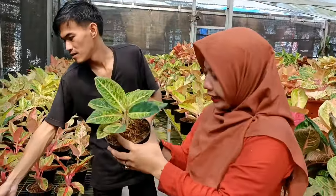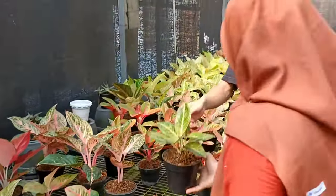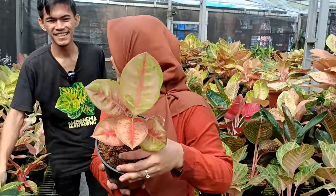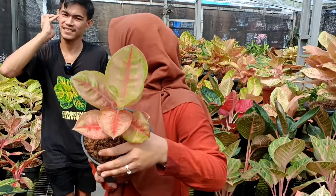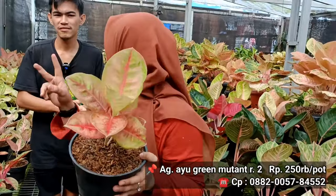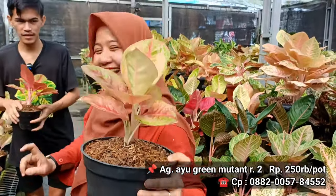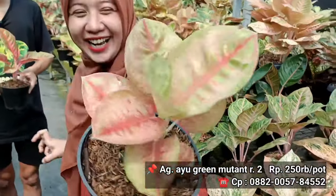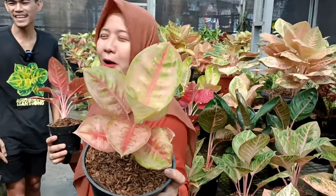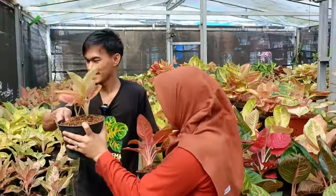Lanjut ke Lisa, di harga berapa? 200 ribu dapat 2. Emang murah. Ayu Green yang merah. Isi 2 di harga berapa? 300 ribu rupiah, tapi dengan total 2 warnanya mutasi mewah. Dikasih tau harga 2,5 juta. Jadi dari harga 300 jadi 2,5 juta. Daunnya ngebulet banget, ciri khasnya tangkainya pendek. Itu namanya Ayu Green atau Ayu Red? Jadi Ayu Green dengan versi mutasian, mutasinya merah harganya 2,5 juta dengan isi 2.